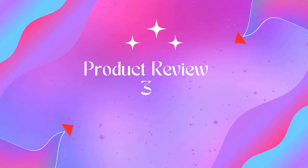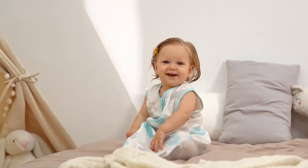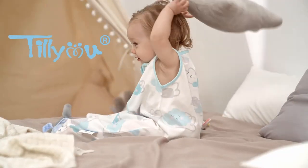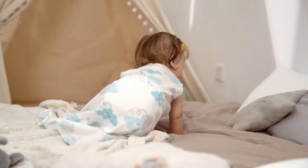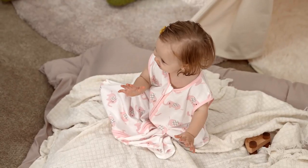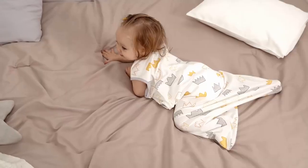Product 3: Tillia Sleep Sack 2-Pack — baby wearable blanket with two-way zipper. 100% natural premium cotton, ultra soft and cozy hand feel, perfect for warmer seasons or climates, imported. Tillia's baby sleep sack is made from 100% natural cotton, which is soft and comfortable. They use natural dyes to ensure the health of your baby.